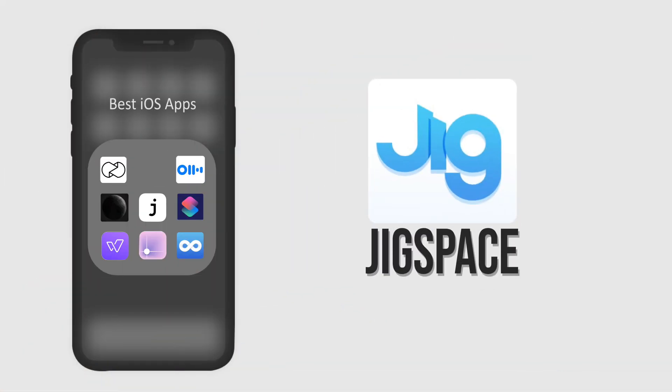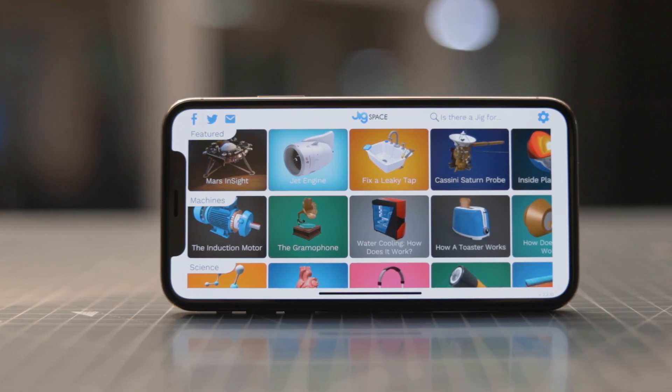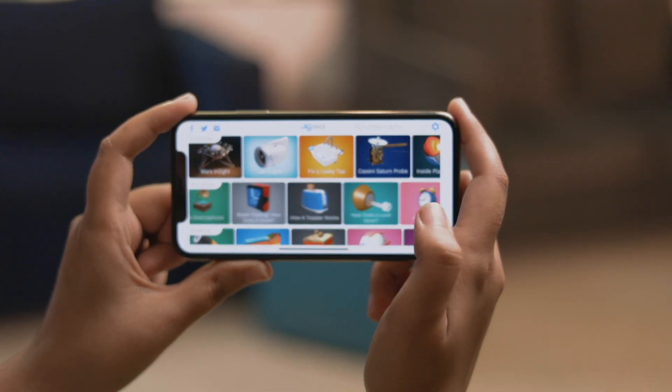The second app on the list uses the AR kit very well and for a very good reason. Jig Space is an educational app that lets you learn about different phenomena, products and even ideas through 3D interaction. There are various categories and options available to choose from.